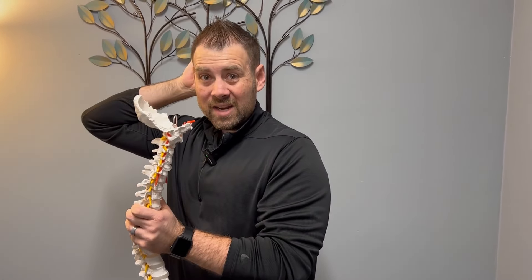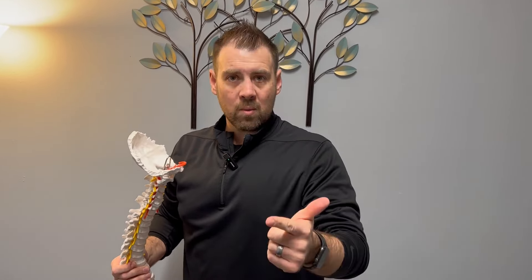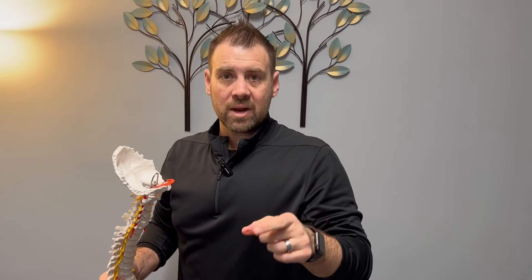If we look at a neck from the side, ideally we should have a smooth 45-degree curve in there. What happens though is we're all on our phones, we're sitting at computers, we're looking this way. So instead of having that smooth curve, we lose the curve in the neck, the head starts coming forward, and everything shifts this way. As our head comes forward, the brain sits right here, and all that space starts smashing down — all those nerves wrap up and come right into the head, which can start to trigger migraines.